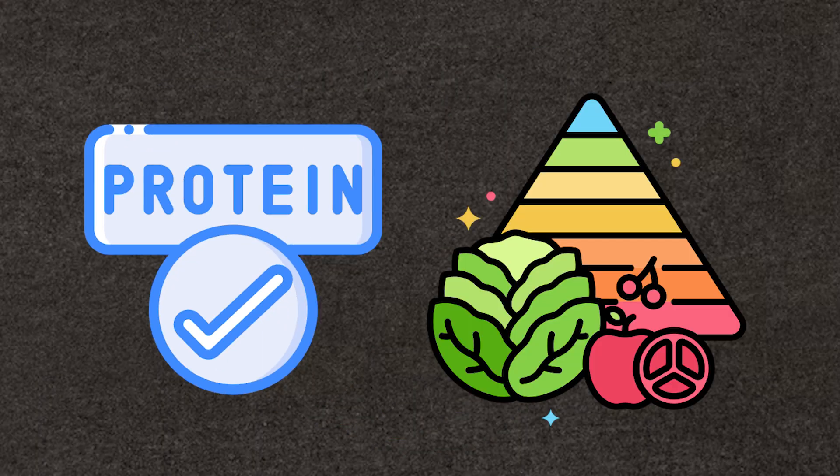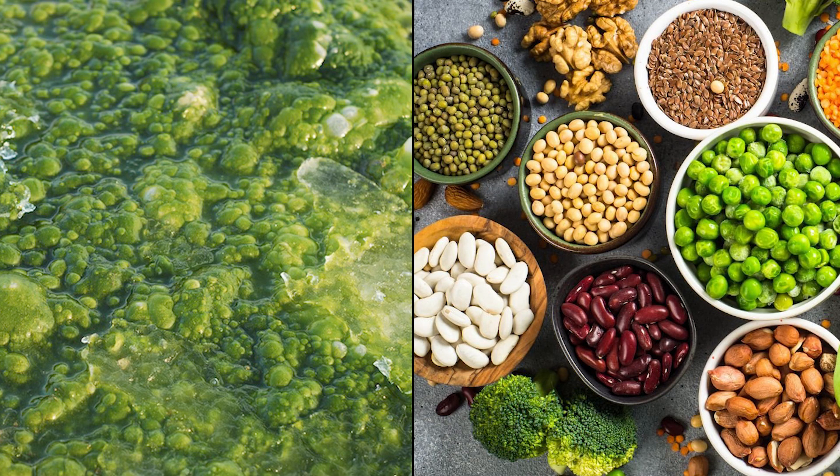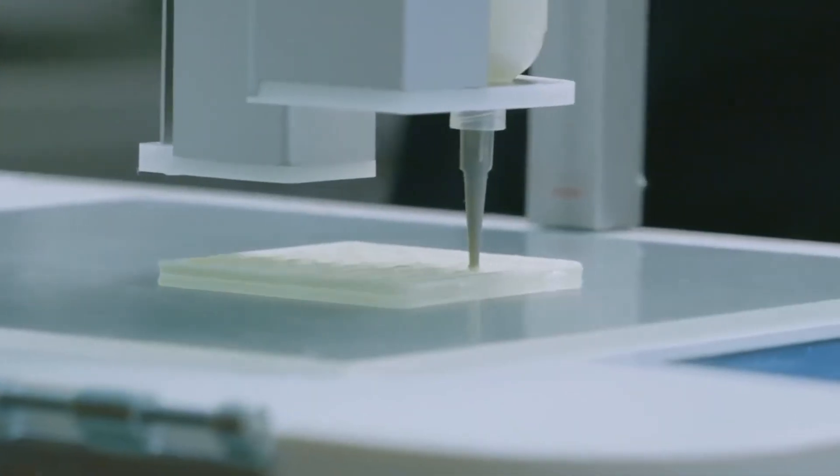Experimentation with new protein and nutrient sources is possible with 3D food printing. Plant-based proteins, algae, and other innovative ingredients can be integrated into food designs, offering a broader range of sustainable and healthy food options.